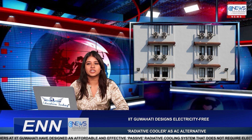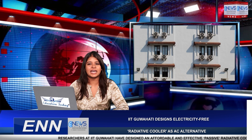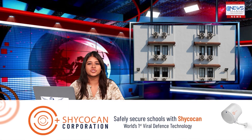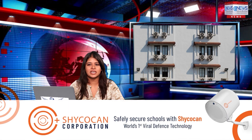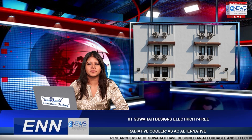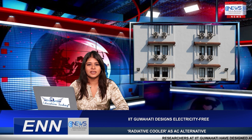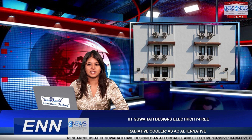This radiative cooler coating material is an electricity-free cooling system that can be applied on rooftops and functions both during the day and nighttime as an alternative to conventional air conditioners. Passive radiative cooling systems operate by emitting absorbed heat as infrared radiation, which passes through the atmosphere and is dumped into the cold outer space. Most passive radiative coolers operate only at night.